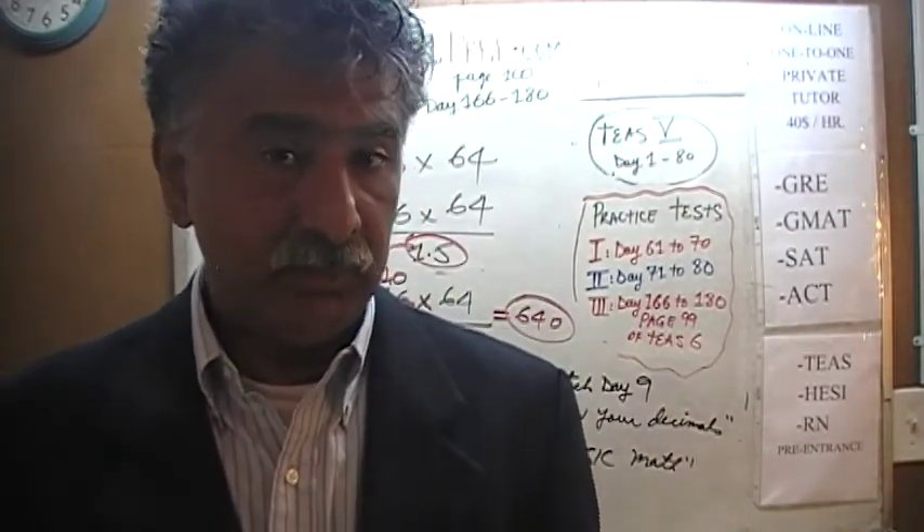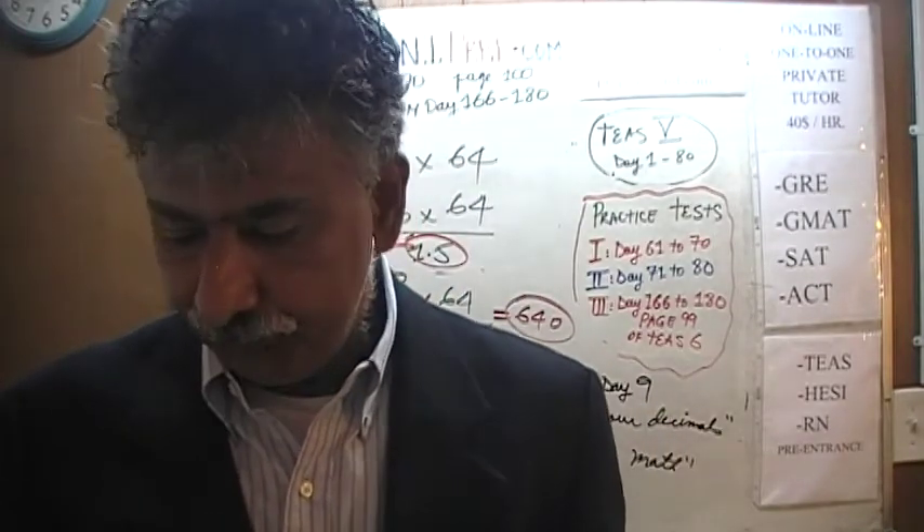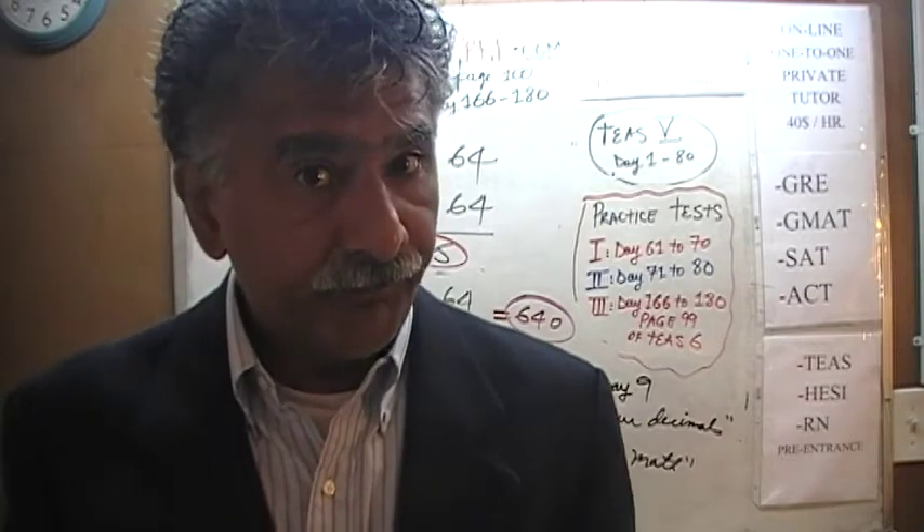It's a very simple multiple choice exam — you don't have to do precise calculations. Learn to estimate. I'll see you tomorrow. Bye now.